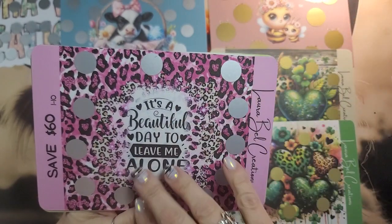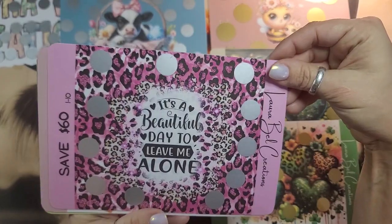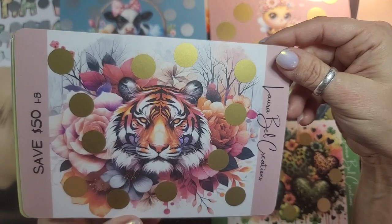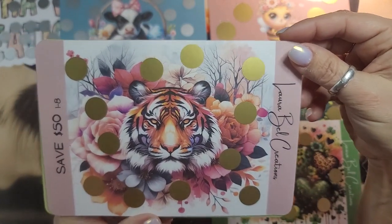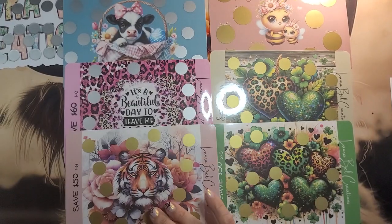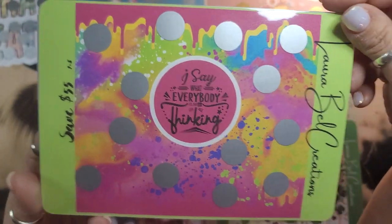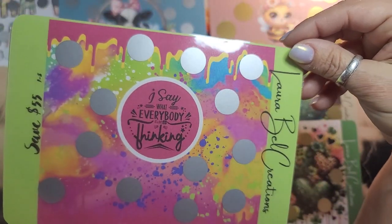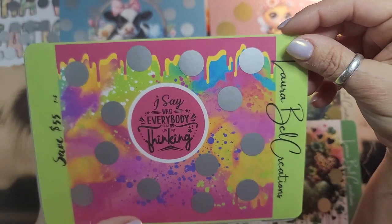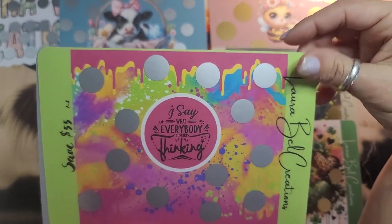And then it's 'a beautiful day to leave me alone' — this just spoke to my soul. You just have those days where you're like, go away. It's save 60 and it's one through 10. And then we have this tiger — these images are just so beautiful, absolutely gorgeous. It's save 50 and it's one through eight. I try to keep these pretty low so there are a lot of duplicate numbers, but that way I can keep the denominations low for you guys. This one is 'I say what everybody else is thinking' — well, my face says it. Save 55 and denominations are one through eight.